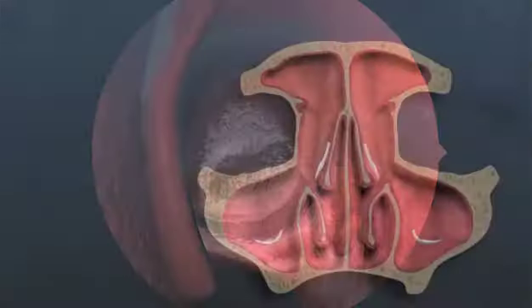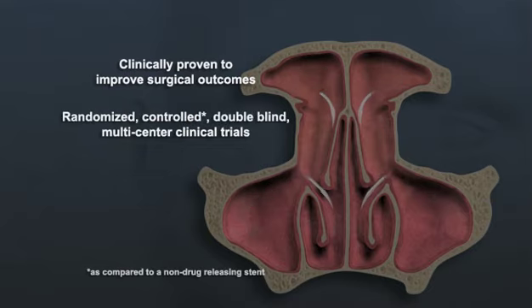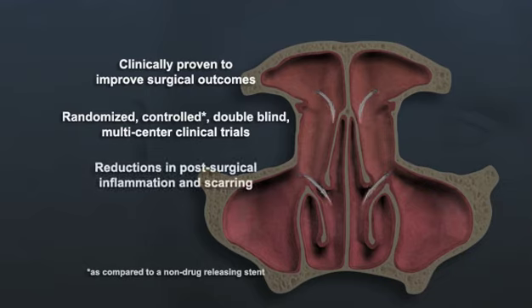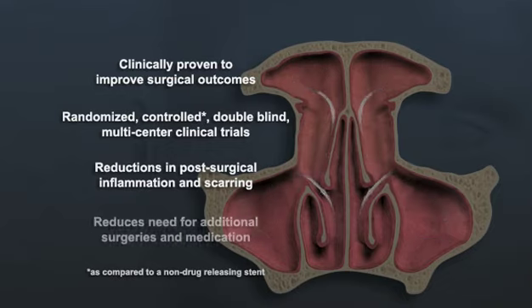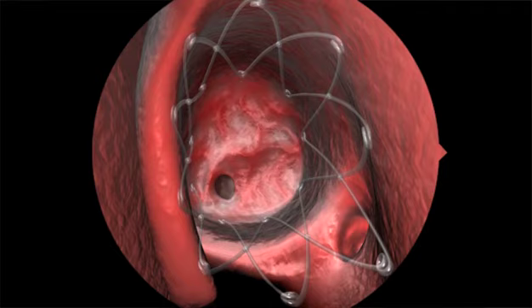The Propel Steroid Releasing Implant is clinically proven to maintain the opening created in surgery. In randomized clinical studies, Propel provided significant reductions in the frequency of post-surgical inflammation and scarring. For patients with chronic sinusitis, this means reduced need for additional surgeries and medication. Surgery opens the sinus. Propel keeps it open.